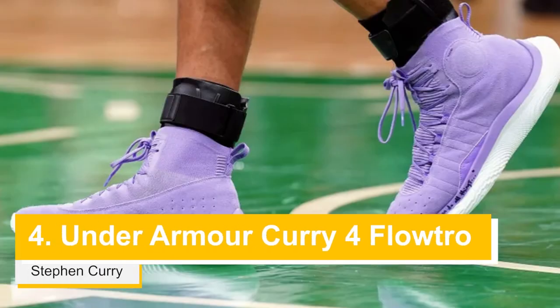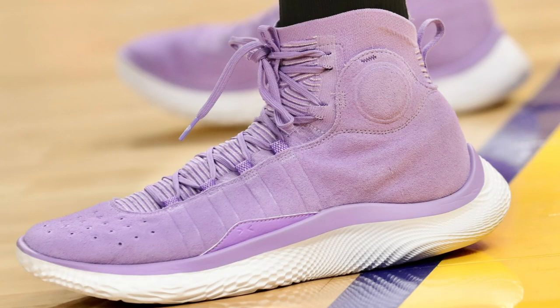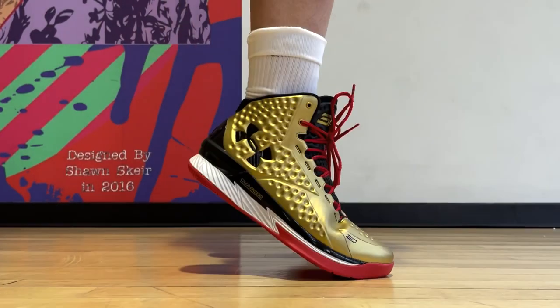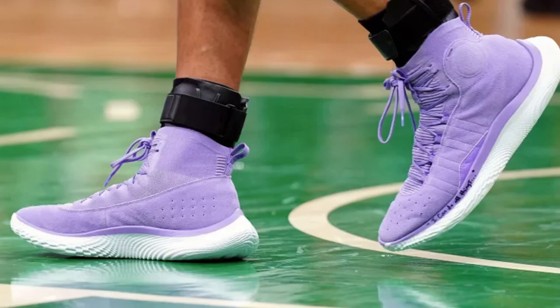At number 4 is Seth Curry in his Curry 4 Floatros. I think these were probably the most eye-catching sneaker on court during the Finals when people first saw them. The Floatros uses Curry Brand's flow technology on the Curry 4s — a very cool way of infusing modern technology onto Under Armour's version of a retro. It's much better than the Curry 1 retro, which basically had no change. This light pink colorway is very nice and simple. He wore these during Game 4, and I don't think they're available for purchase in North America yet, but I am really looking into getting a pair.